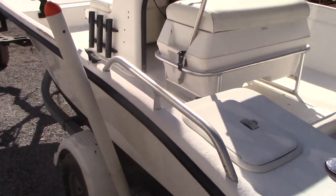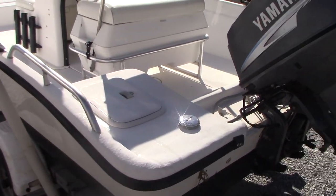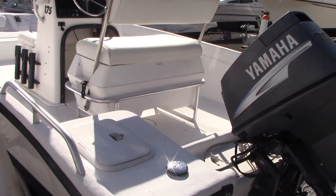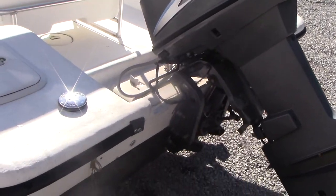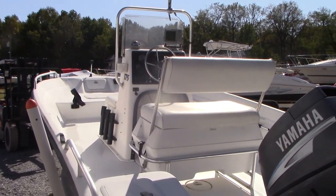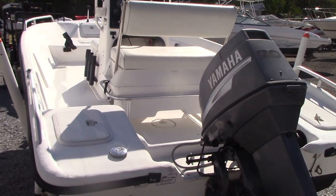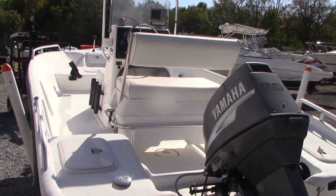This would be a perfect boat for just going to the restaurants in the evening if you've got a bigger boat, or for crabbing or fishing, or for your grandkid that just wants to learn how to boat and start on something small, easy, and manageable. We're going to throw her in the water and show you how she runs, then give us a call after you watch the video.